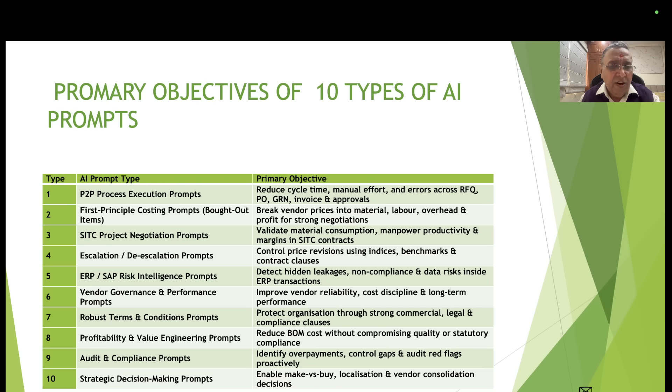Type 8 (profitability and value engineering) — reduce bill of material costs without compromising quality or strategic compliance. Type 9 (audit and compliance prompts) — identify overpayments, control gaps, and audit red flags proactively. Type 10 (strategic decision making prompts) — help make the right decisions about make-or-buy, localization versus imports, and vendor consolidation.